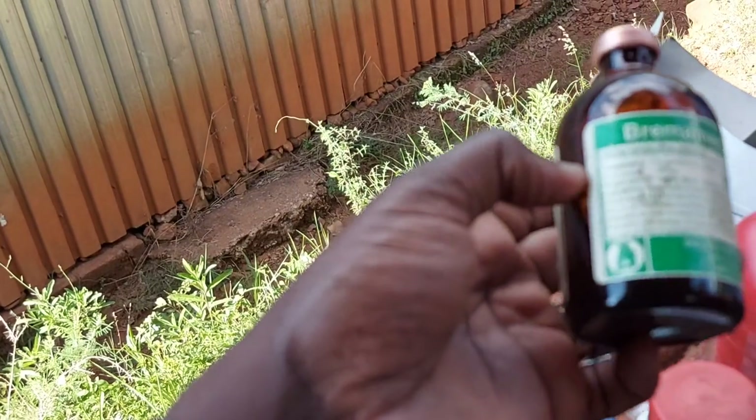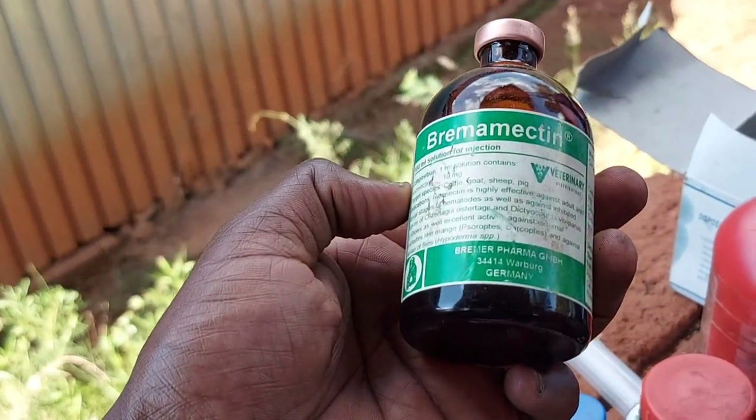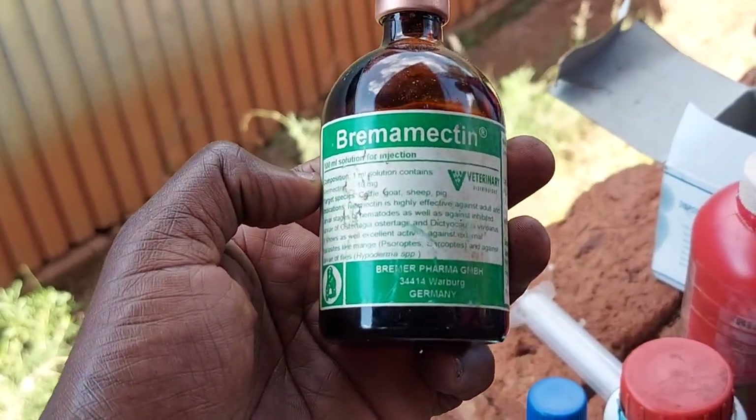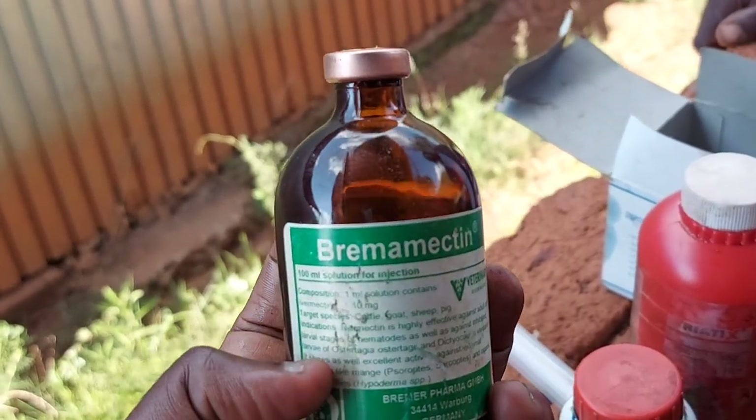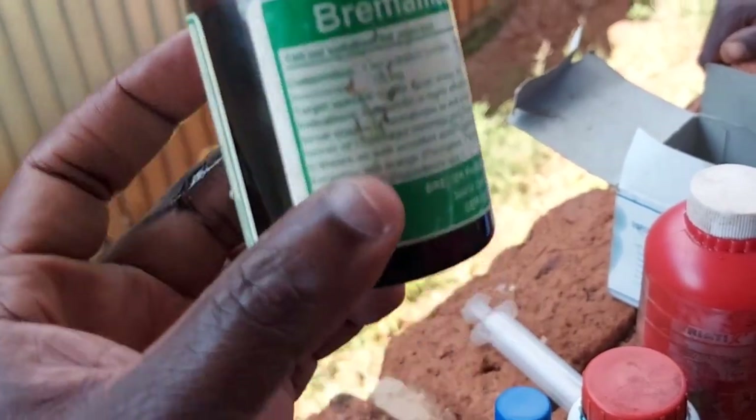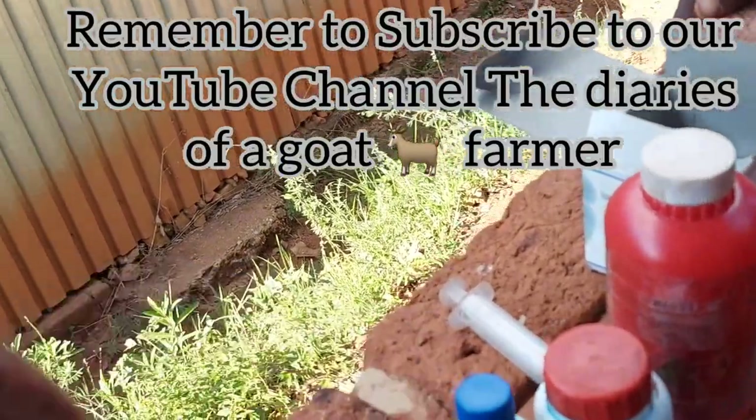The next one is ivermectin. This is an ivermectin medication and it's what we use for deworming. When we deworm our goats, we use that.